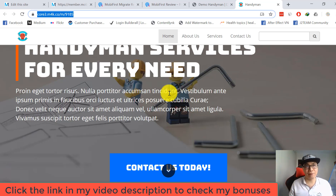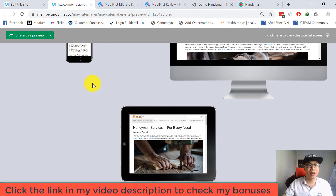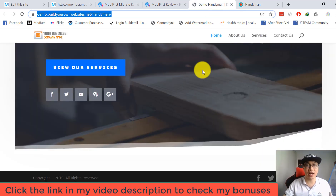With Mobile First Migrate, all you need to do is enter your home page URL, and the Mobile First platform will pull all the data from your website. All the content and data from the website will be imported to the platform, and Mobile First will host everything for you — so you don't need to buy a domain or hosting separately.